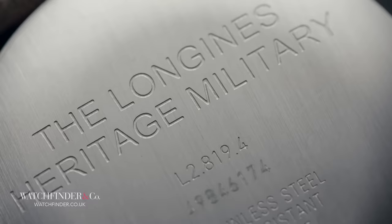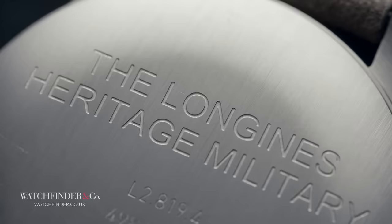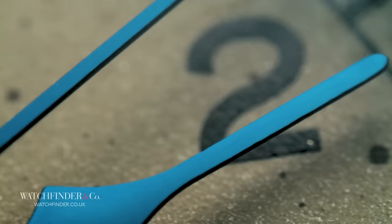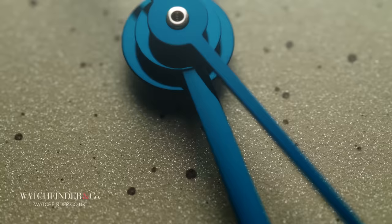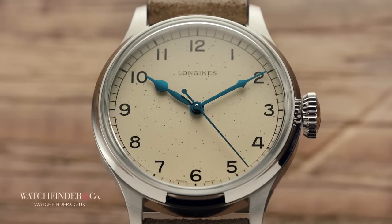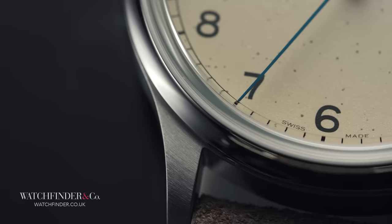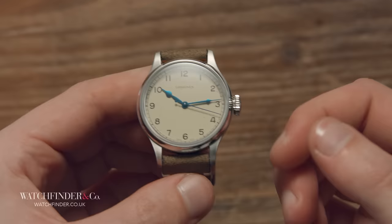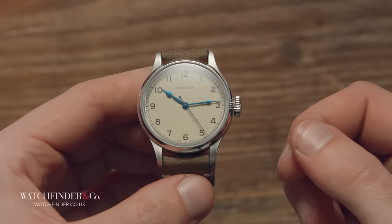A nice little touch is the inclusion of the calibre L888. This comes from group manufacturer ETA and is based on the commonplace 2892. However, it's been down-tuned from 28,800 beats per hour to 25,600. Not only does this extend power reserve to 65 hours, it also more closely approximates the slower beat the original would have had. At £1,650, and considering the levels of fit and finish on offer, the Longines Heritage Military sets a standard for the brand that gives it such underground appeal. Your average Joe on the street won't have heard of this historical legend, but that's their loss, not yours.